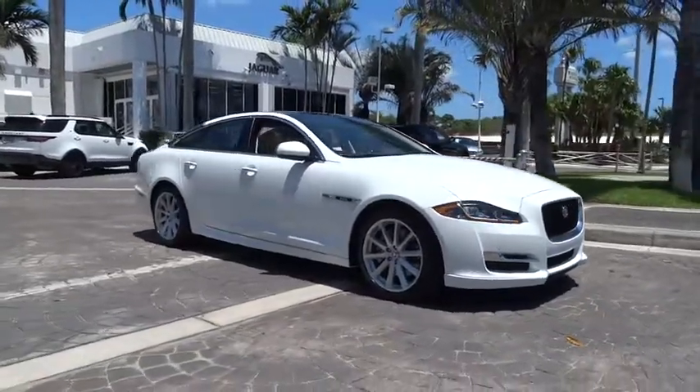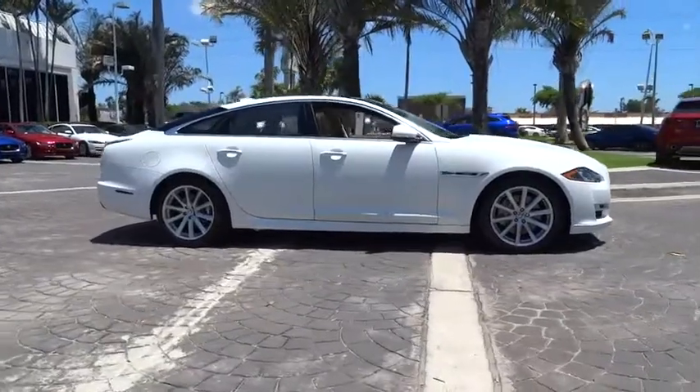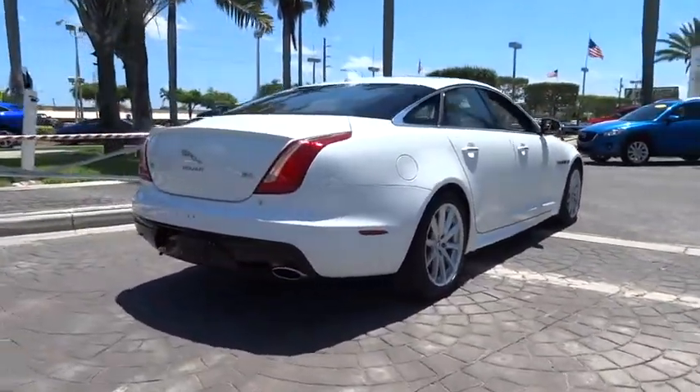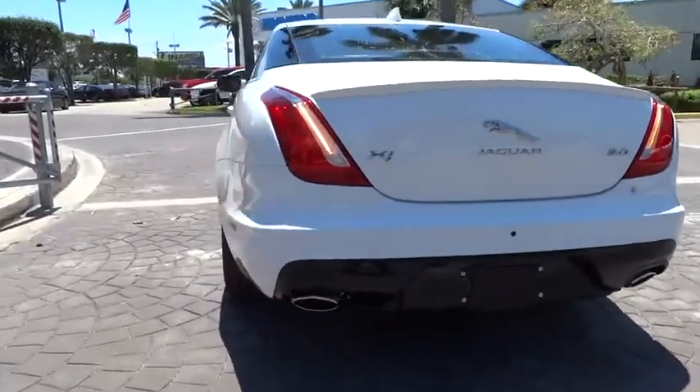The 2018 Jaguar XJ. The Jaguar XJ has a strong, refined engine with lots of standard features, very nimble. The interiors are magnificent with exquisite ambient lighting, a true leader in their class. Here are some of this vehicle's great options.